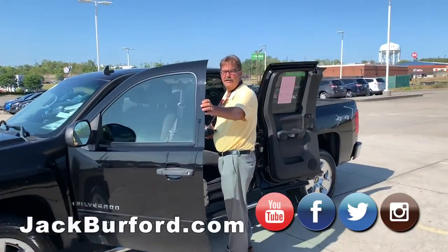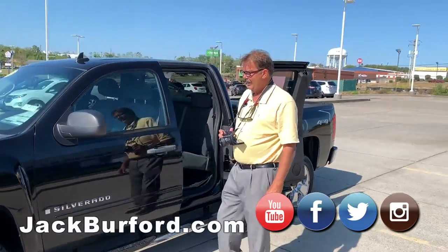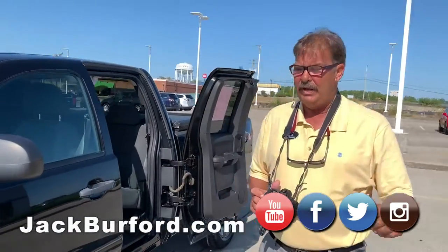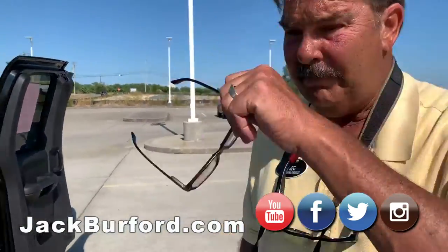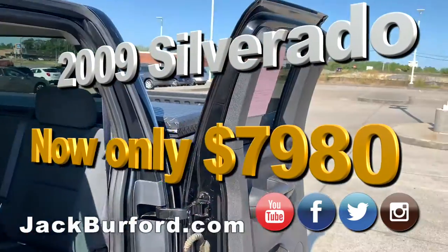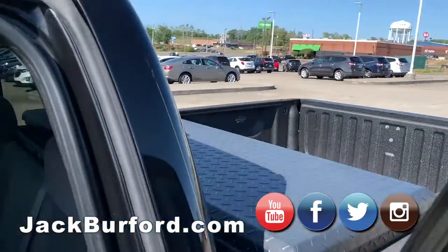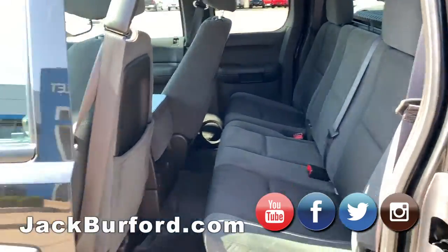You know what, Greg, I saw you drive past the window with this one and I thought, man, this would make somebody a nice farm truck. It's a nice old truck, Randy. It's a 2009 Silverado extended cab truck. It's got a toolbox on it — a Lund midliner toolbox in the back — four wheel drive. It's nice.